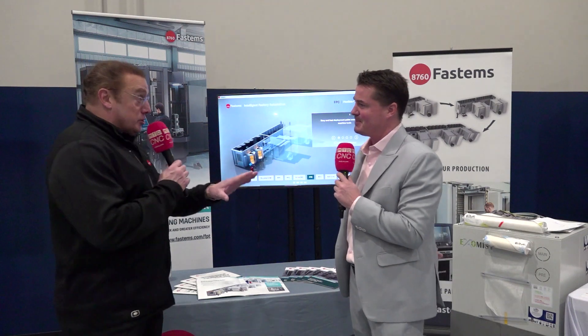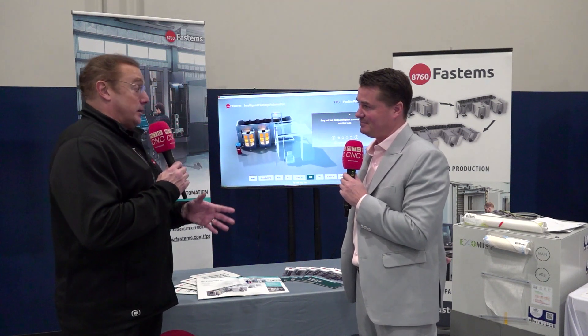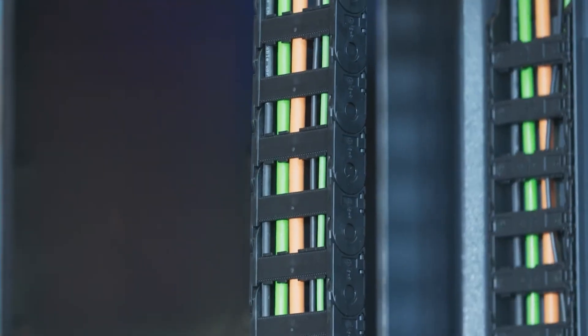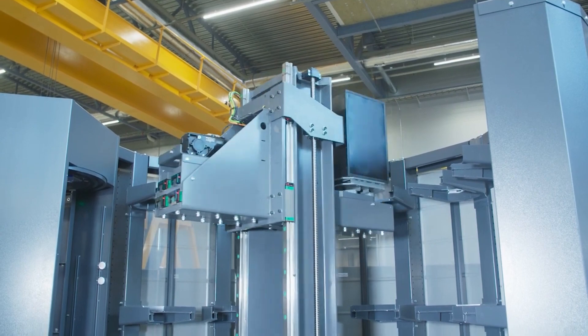I'll give a quick introduction about what Fastems does. We are an automation company and have been doing it for over 40 years with close to 5,000 installations worldwide. There are probably only two solutions in our portfolio that are actually products. One of those is the FPT, the Flexible Pallet Tower, and it's exactly what it says — it's a palletized tower. We do it in levels of six pallets, and it can go up to four levels tall, for a total of 24 pallets in the system.